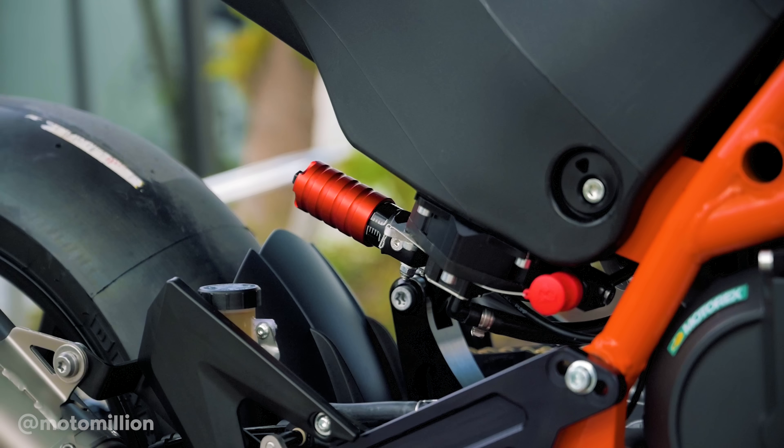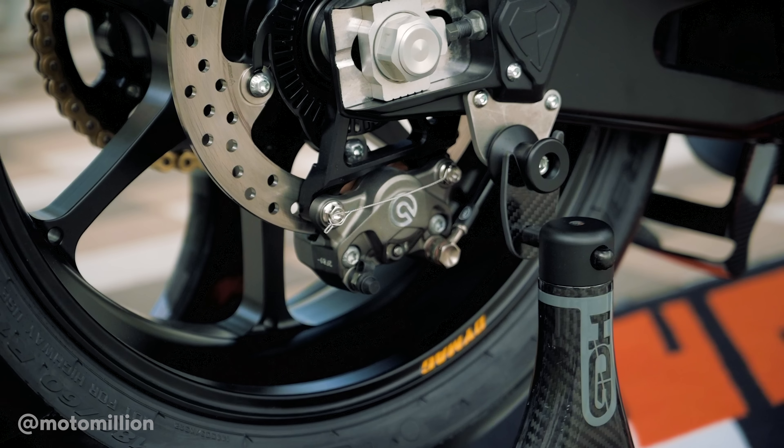In terms of braking, these are very familiar — they're the Stylema calipers. They run the Corsa Quarta master cylinder. It's the best in the business, and it has an underslung rear setup with a two-piston caliper in the back.